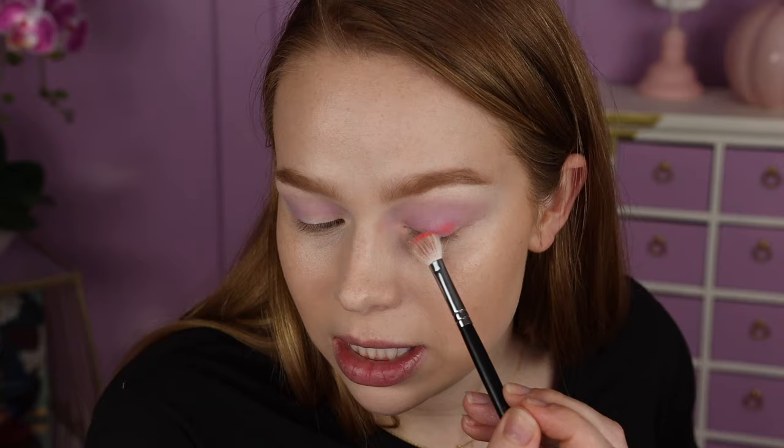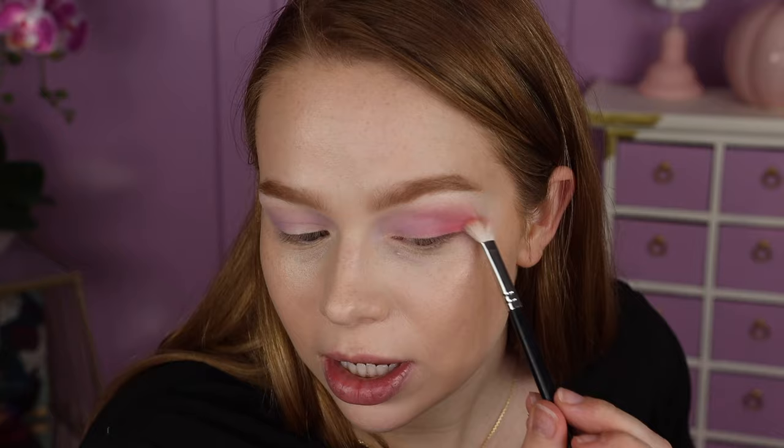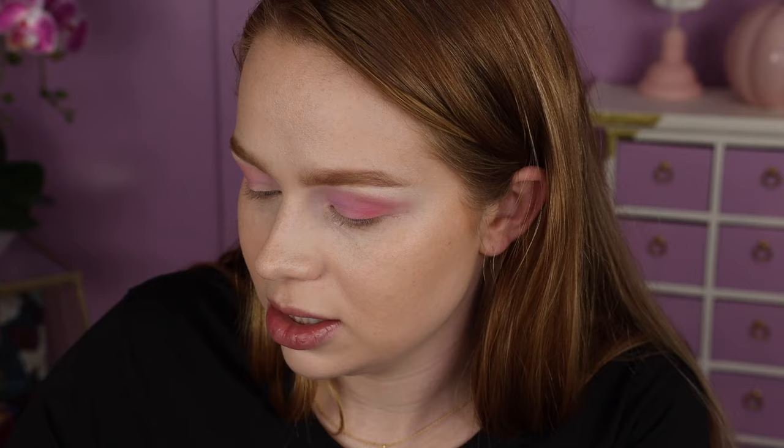Now let's go into a slightly smaller brush — this is forever old, it's from Coastal Scents, I don't even think they're around anymore — just grabbing some of the peachy shade. This matte right here I'm going to pop on my outer V. Very pigmented! Just kind of softly blending that into the purple. I definitely could have gone in with less — they swatch so creamy, I'm not surprised at all how easy they're blending. I think I'm going to take that same smaller brush and go into some more of the purple because I really don't want to lose that.